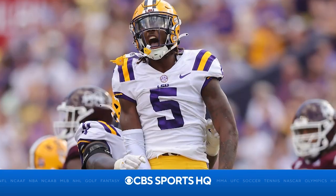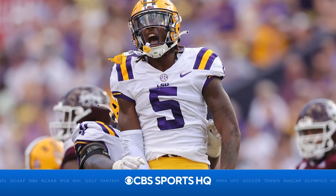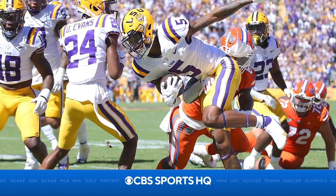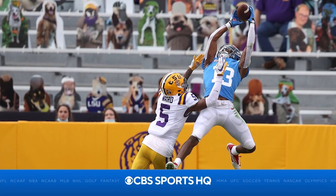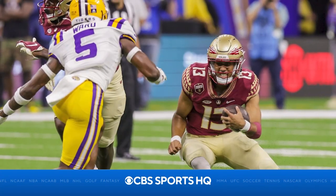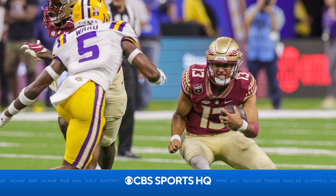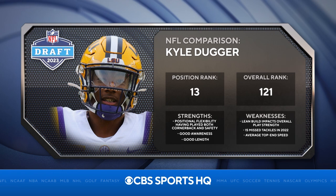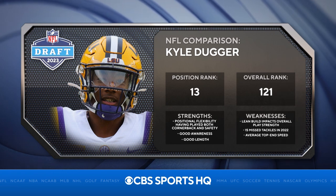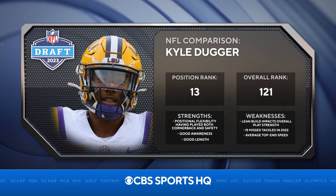Run support — absolutely willing to go in there and stick his nose in on run support. Balance, needs some work there. He can shed blocks a little bit, but he wasn't necessarily consistent in that department — kind of like Kyle Duggar, especially early in his career. Upside for Jay Ward is absolutely there because he is so versatile and can do a lot of different things. Needs to work on that balance to become a star in the NFL.